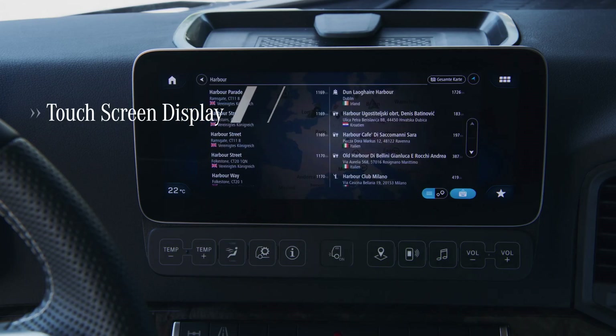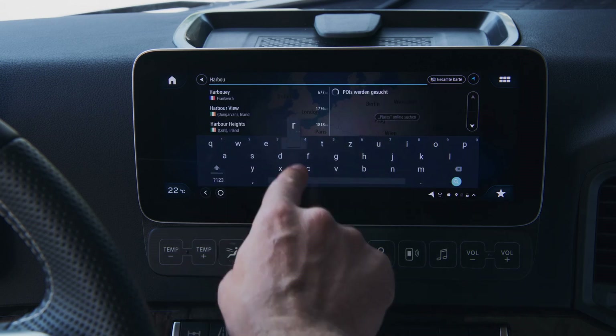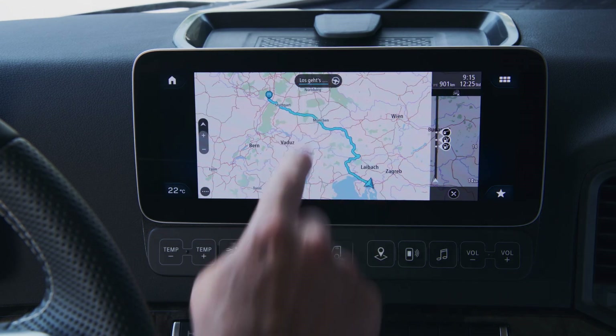Additional vehicle information can be called up and further settings made on the multi-touch display.